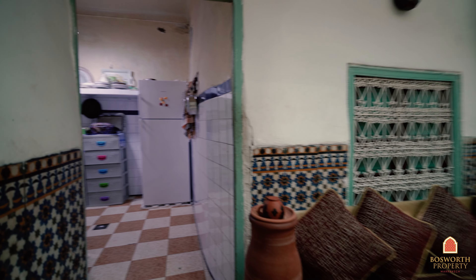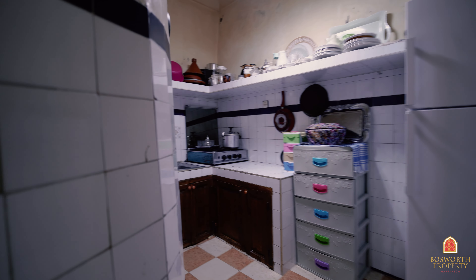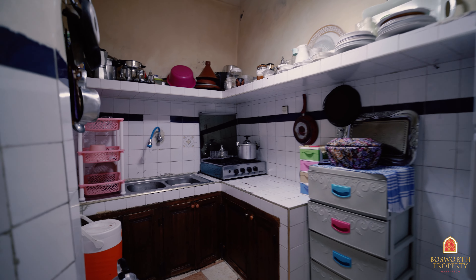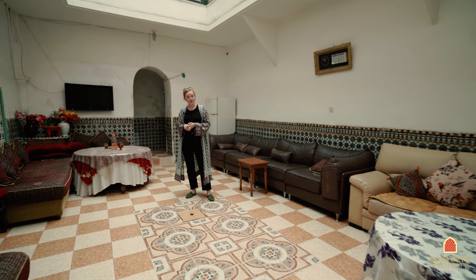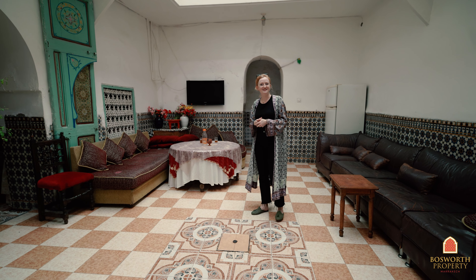Here you have the kitchen — it's big enough, it's a practical space. So just to remind you, we have a 140 square meter footprint and on this ground floor: two salons, a kitchen. We'll now go up to the first floor to see three more rooms. Let's go.